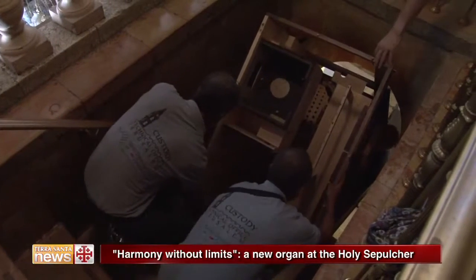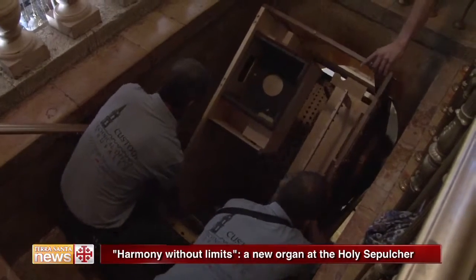The new organ is especially important because it is the first time that an organ arrives on Mount Calvary and contributes to a more harmonious and solemn liturgy. It is important because it was built by a great company, the Rieger Company.